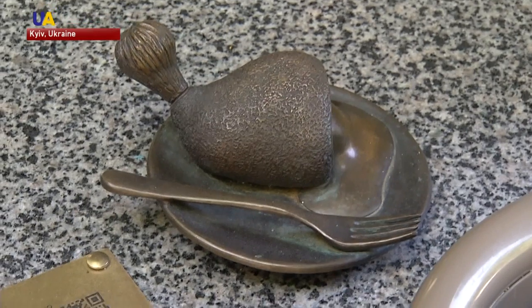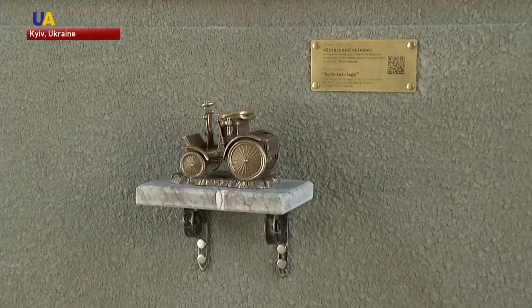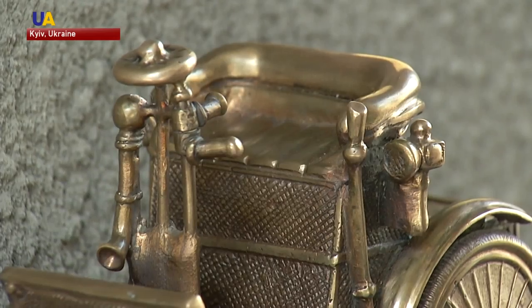Similarly, the sculpture depicting Chicken Kyiv comes with a QR code for the recipe and historical data. There's also a mini sculpture of an early 20th century car.